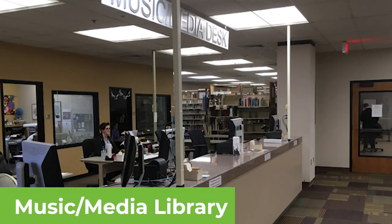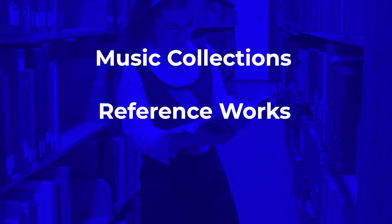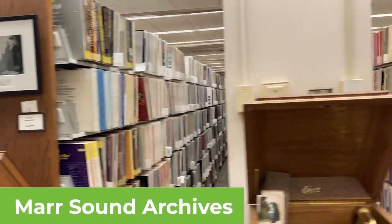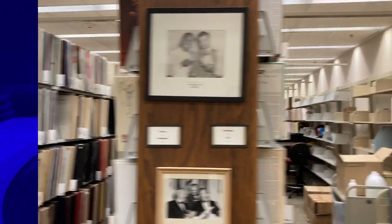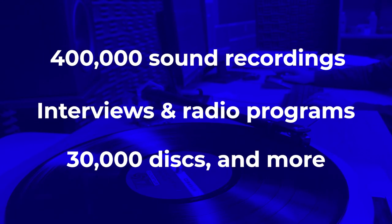In the Music Media Library, you'll find study spaces near the collections of music scores and research materials you might use if you are studying with the UMKC Conservatory. Mars Sound Archives specializes in collecting music and sound recordings of the American experience. It contains music and recordings of all kinds, vintage radio programs, and much more.